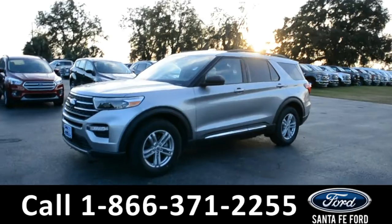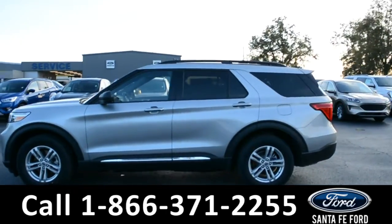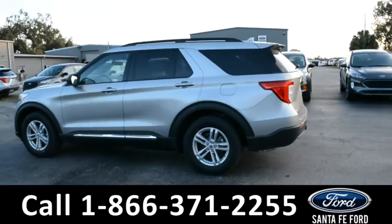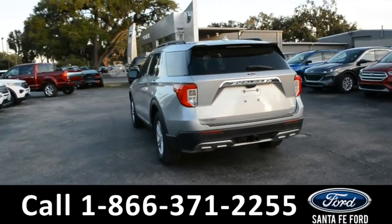This 2020 Ford Explorer has fog lights, alloy wheels, remote keyless entry, solar tinted windows, keypad door lock, tow hooks and a hitch receiver, spoiler, and roof rails.